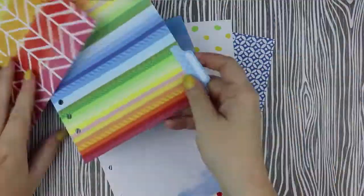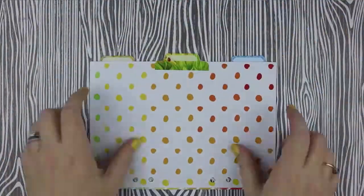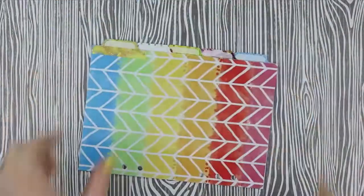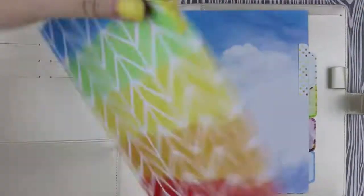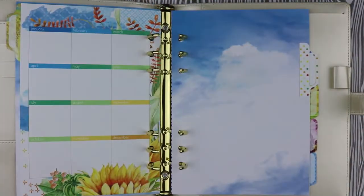I went ahead and picked out my five dividers and paired up some tabs to go with them. I don't really like to be too matchy-matchy, so I found some pairs that I liked and then adhered them with some craft tape. With my tabs all in place, it's time to put on the tab labels. The first tab is home to my month on two pages insert, so I usually do the month at a glance tab.